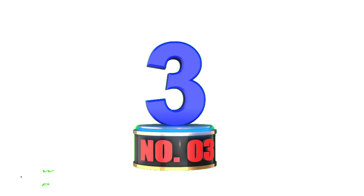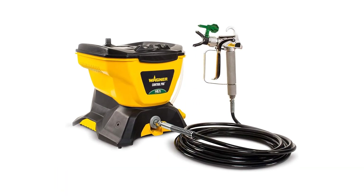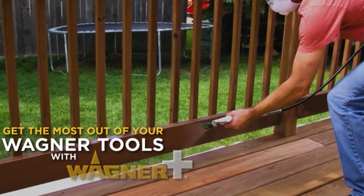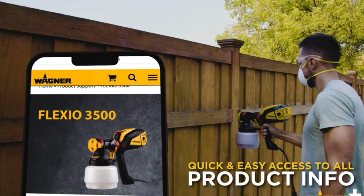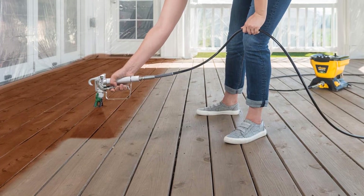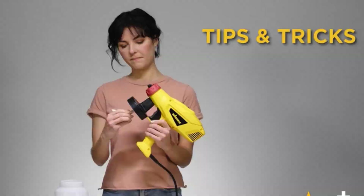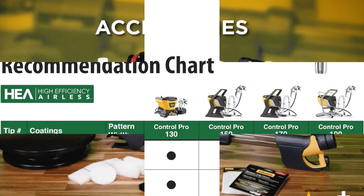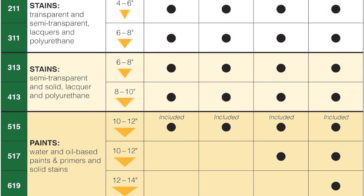Number 3: Wagner Spraytech 580678 Control Pro 130 Power Tank Paint Sprayer. The Wagner Control Pro 130 makes painting easier and faster. Using its special technology, it cuts down on extra paint spray by up to 55%, helping you save time and paint. Just fill the Power Tank with paint, attach the hose, and start spraying. Its user-friendly design caters to DIY enthusiasts of all skill levels and is used for tasks like painting homes, staining decks, and priming walls. The long 25-foot hose and spill-preventing lid help you paint easily and accurately, delivering good results for any project.